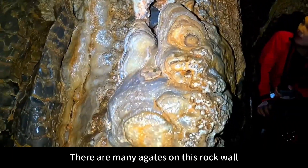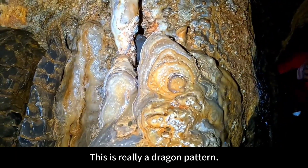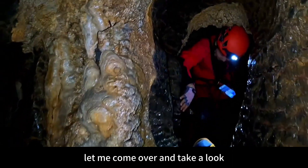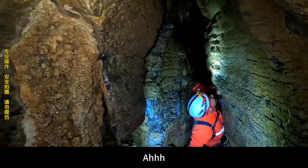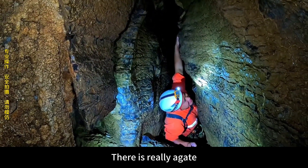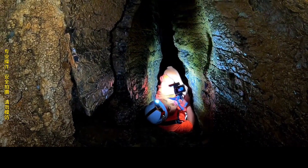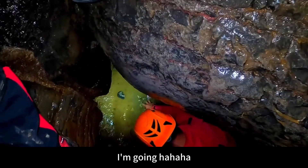There is agate here — many agates on this rock wall, like a dragon pattern. This is really a dragon pattern. Dragon-shaped agate here — dragon-shaped agate! Let me come over and take a look. My hand is stuck. There is really agate — I have it here too. Agate everywhere. You can only see it if you come here. It's kind of like a nutty lime cave. Listen to the sound.